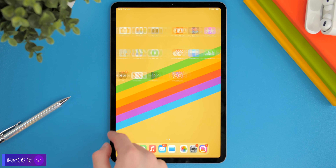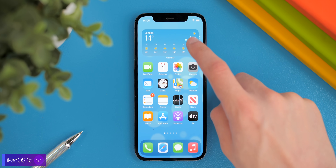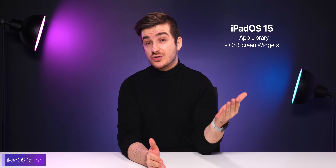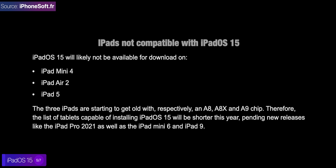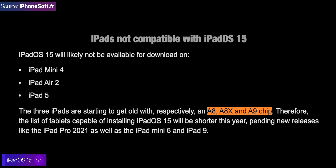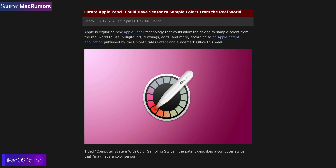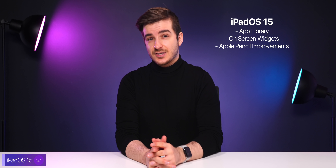Speaking of the app library, this is one of the main features expected to come to iPadOS 15, as for some reason it was missing from iPadOS 14. Same applies to the widgets — whilst on the iPhone you can add on-screen widgets, on the iPad you can only have them in the sidebar of the home screen, which is really weird. This is also expected to be added with iPadOS 15, to which I also predict a 100% chance of making an appearance at WWDC 2021. iPhoneSoft reported that the iPad mini 4, the iPad Air 2, and the iPad 5 would all drop support for iPadOS 15, as they all have older A8, A8X, and A9 processors. Other changes expected include Apple Pencil improvements, with recent leaks suggesting Apple may add a color sampling option, which would allow you to sample a color from the real world onto your iPad with the tip of the Apple Pencil — which would be really cool. The majority of other changes are also expected to be performance optimizations, just like with iOS 15.